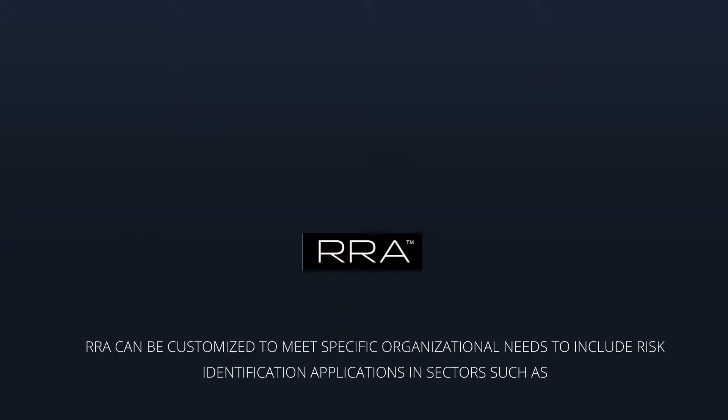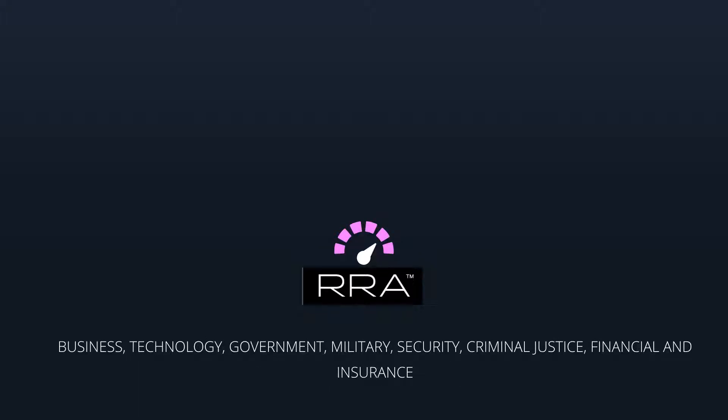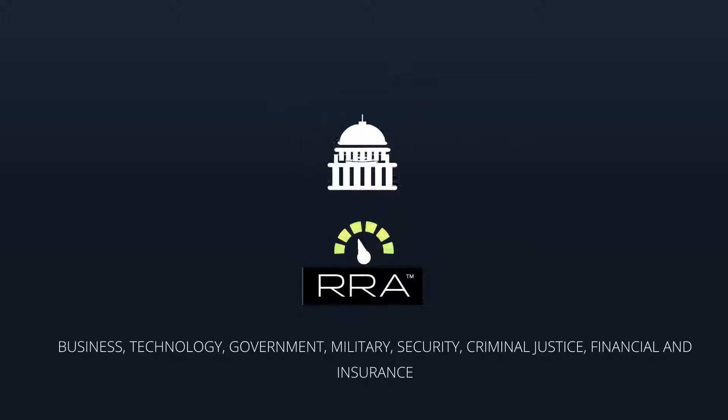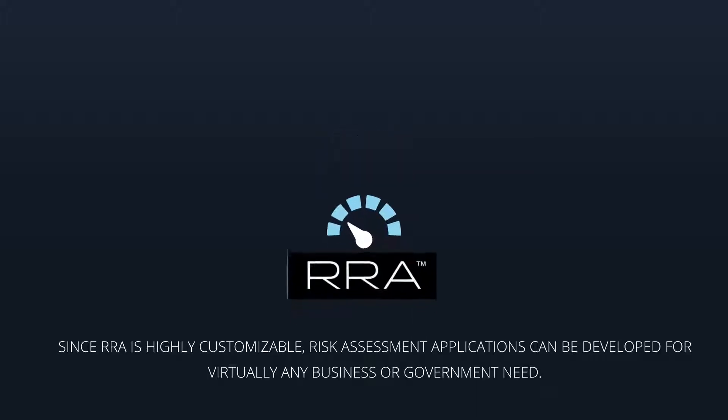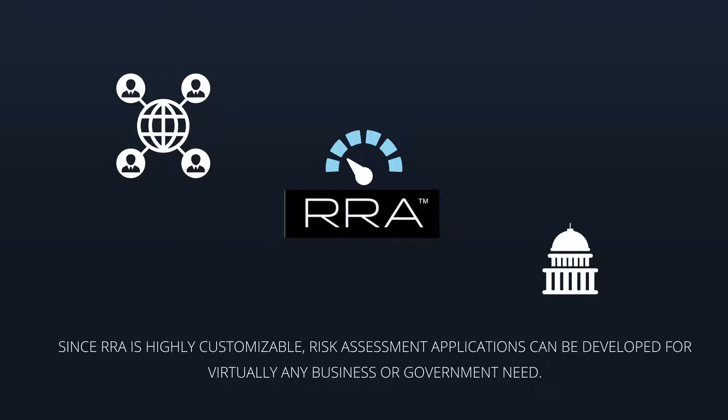RRA can be customized to meet specific organizational needs, including risk identification applications in sectors such as business, technology, government, military, security, criminal justice, financial, and insurance. Since RRA is highly customizable, risk assessment applications can be developed for virtually any business or government need.